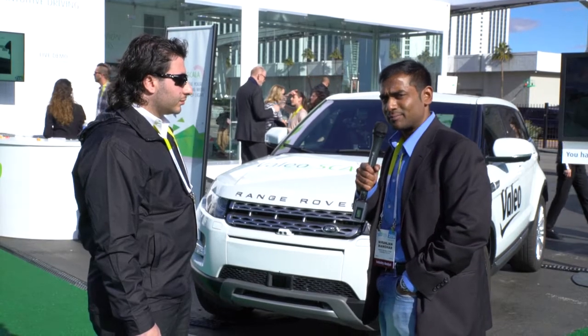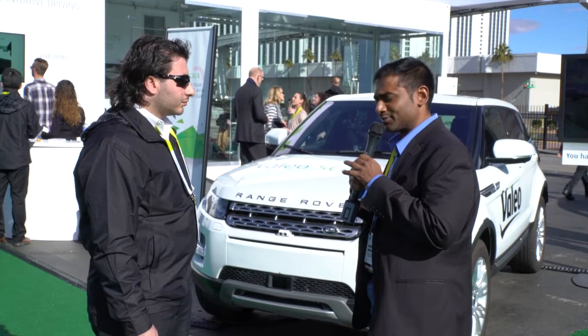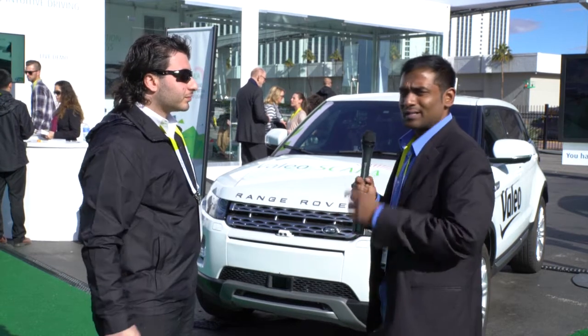We are with Valio today, and I have Sam, who's the engineer with Valio. Sam, thanks for doing this. Sam, what do we have here?